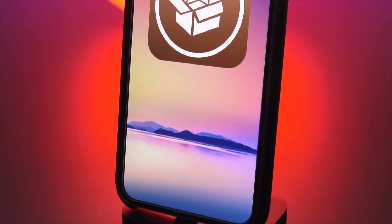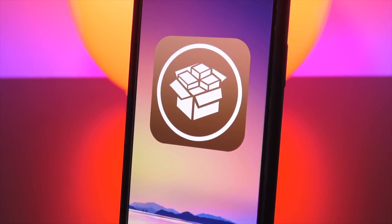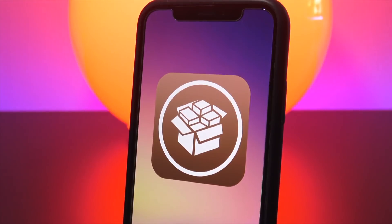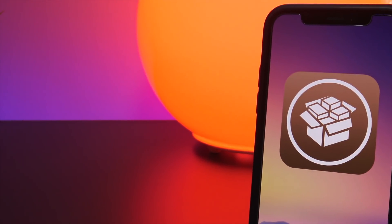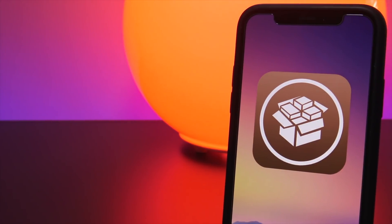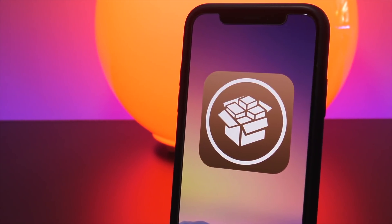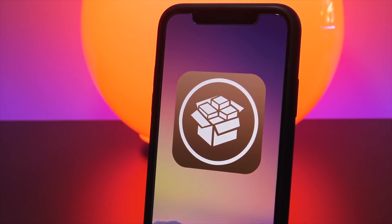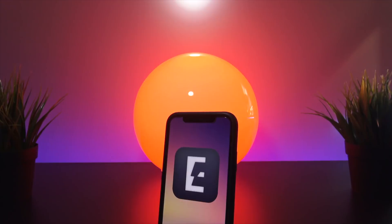Hey, what's up YouTube. Now that the Electra jailbreak has been released for iOS 11.2 to 11.3.1, you've probably been wondering what are some cool things you can install after jailbreaking. In this video I'm going to go over my top 11 list of tweaks that are compatible right now with iOS 11.2 all the way up to 11.3.1.